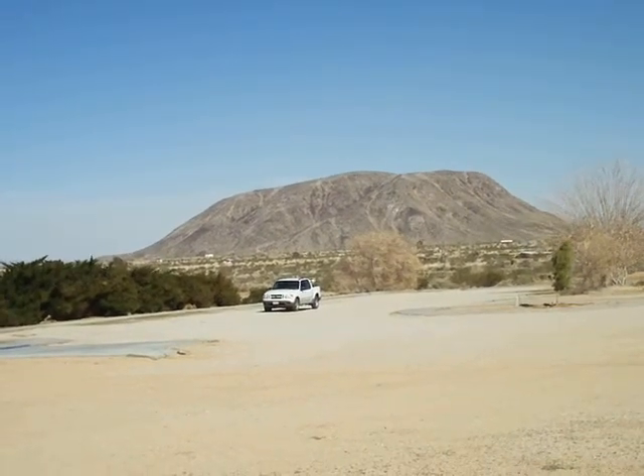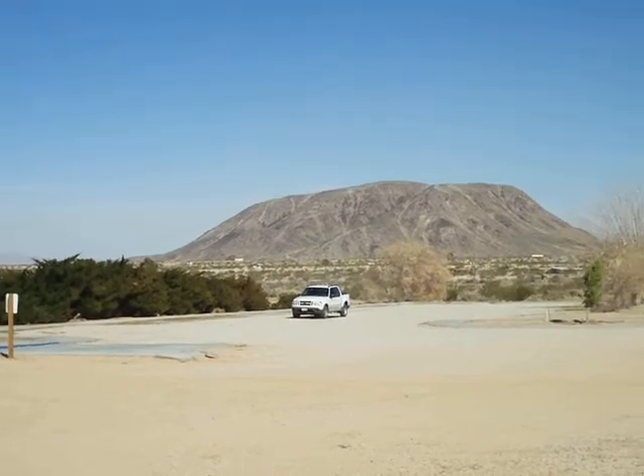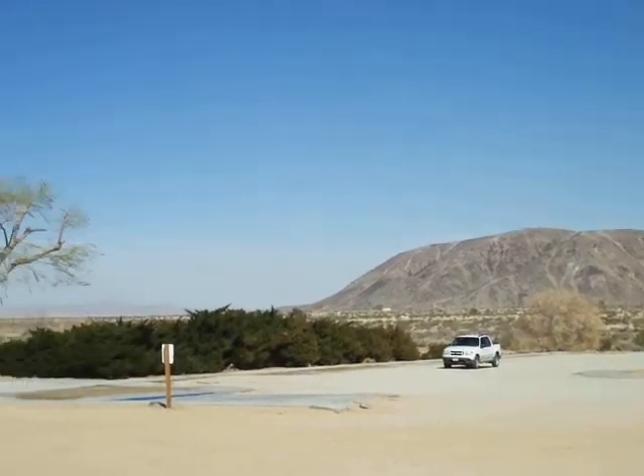I hiked it and was back in about two and a half hours from our camp, which was about a three and a half mile round trip. I feel good.